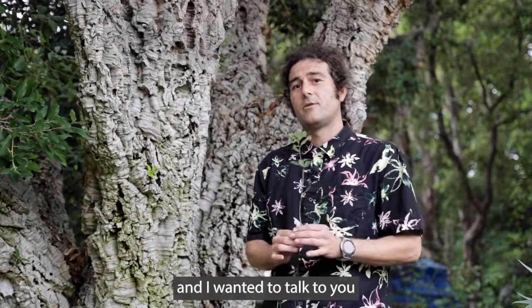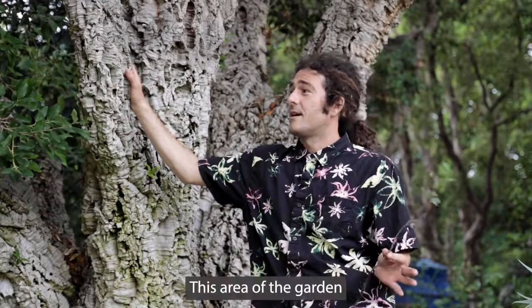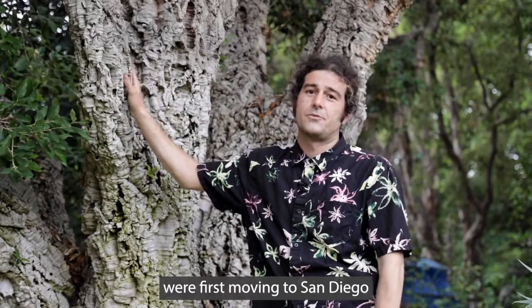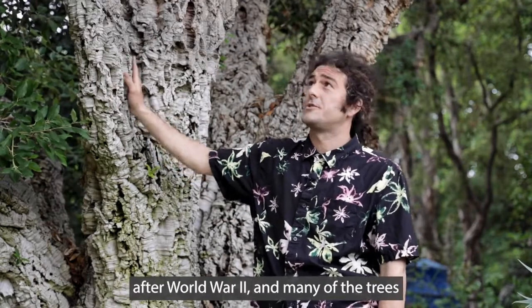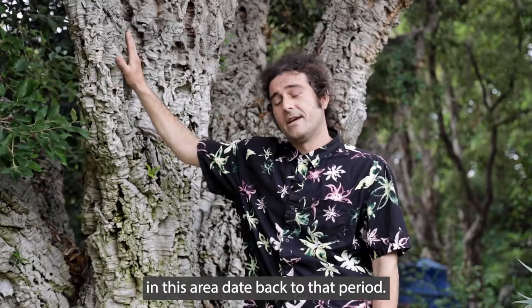Good morning everybody. I'm in our historic cork oak grove and I wanted to talk to you about conservation as it relates to something like this big oak tree next to me. This area of the garden goes back to a time when my grandparents were first moving to San Diego after World War II, and many of the trees in this area date back to that period.